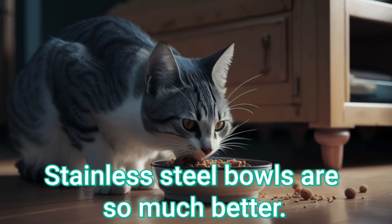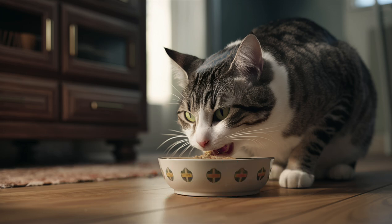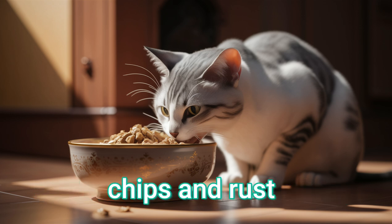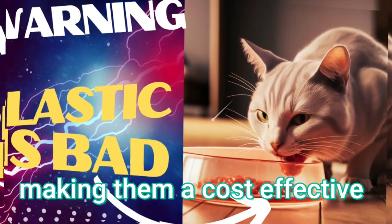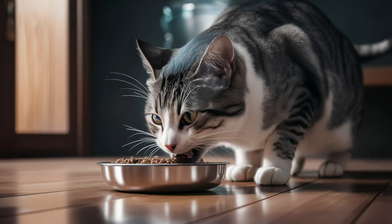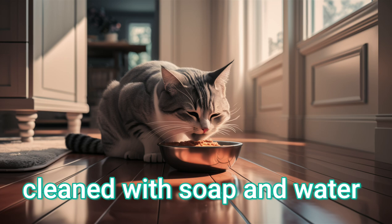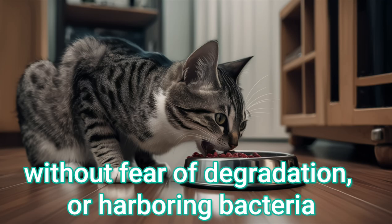Stainless steel bowls are so much better. They're durable and long-lasting. Stainless steel is extremely durable and resistant to scratches, chips, and rust. These bowls can last for years without needing replacement, making them a cost-effective and sustainable choice in the long run. They're easy to clean and dishwasher safe. Stainless steel bowls can be easily cleaned with soap and water or put in the dishwasher without fear of degradation or harboring bacteria.